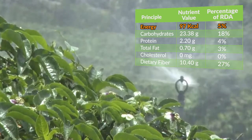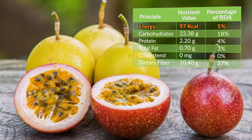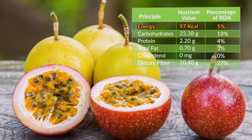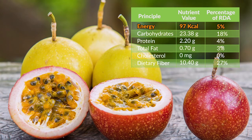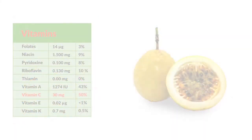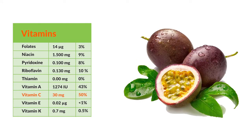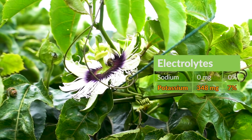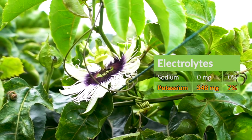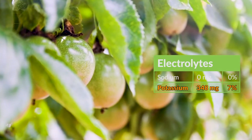Delicious! Passion fruit is a rich source of antioxidants, minerals, vitamins, and fiber. 100g of fruit contains about 97 calories. Passion fruit is good in vitamin C, providing about 30mg per 100g, and it is very rich in potassium — 100g of fruit pulp has about 348mg of potassium.